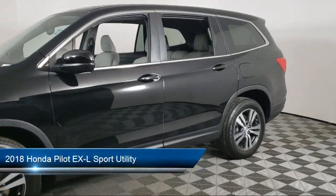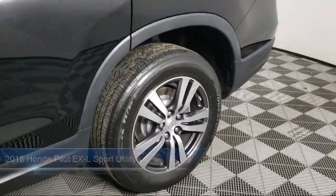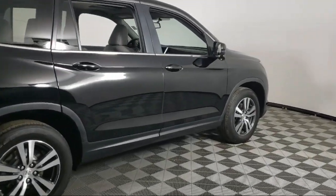It comes equipped with Sirius XM Satellite Radio, Keyless Entry, Rear View Camera, Heated Front Seats, AM-FM Audio System, Third Row Seating, and Apple CarPlay and Android Auto.